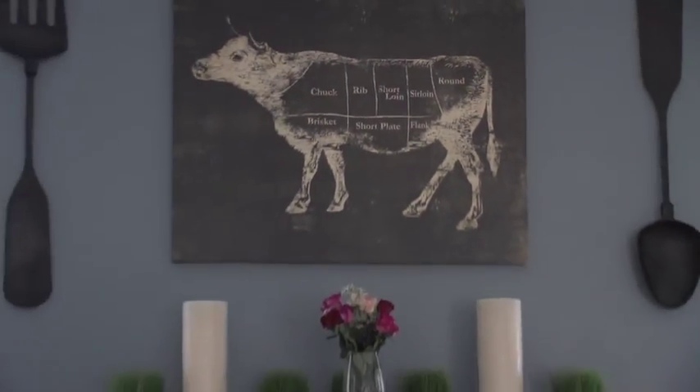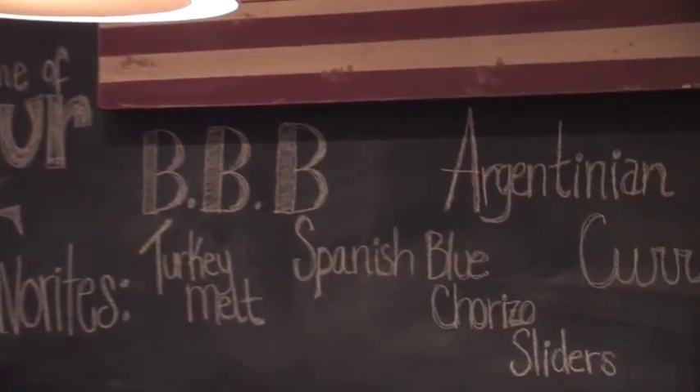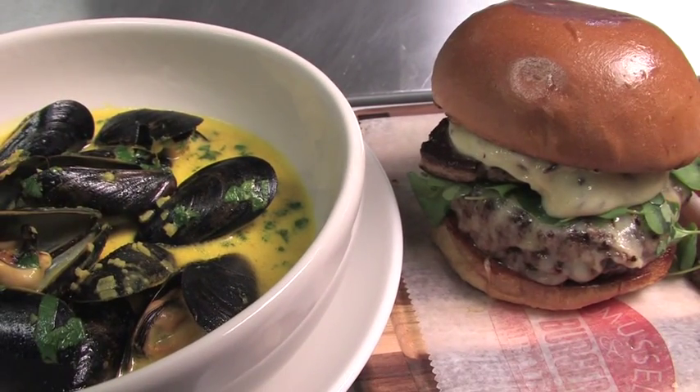It's the ultimate combo meal this time on Secrets of Louisville Chefs, and it's not your typical burgers and fries by any means. It's something quite different — it's burgers and mussels. I'm Kevin Harnett at Mussel & Burger Bar in J-Town. It's a new concept on the Louisville restaurant scene, come to life at the hands of a chef who's been around the River City for quite some time.